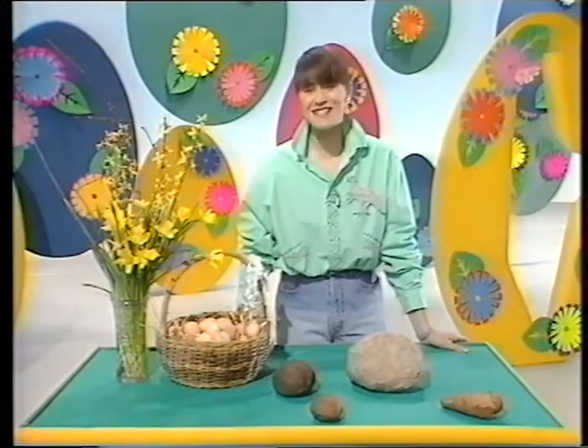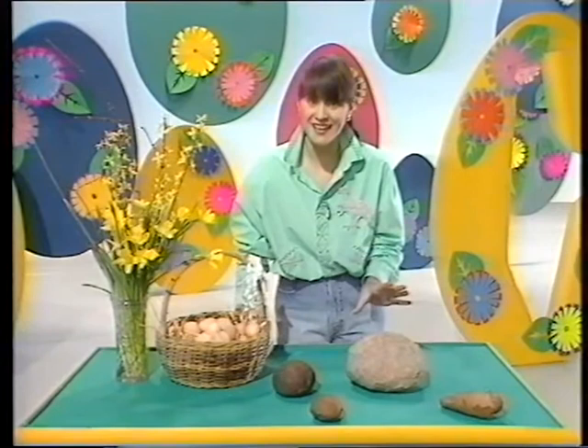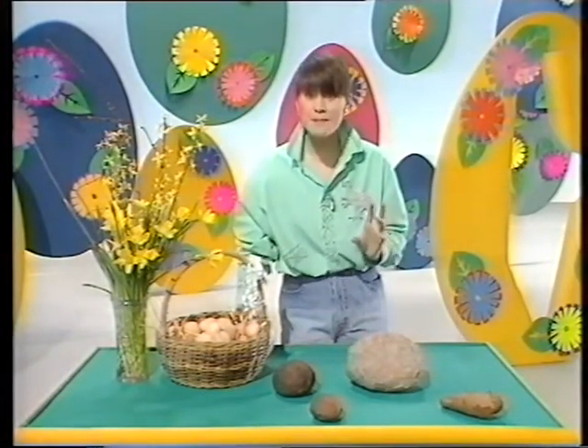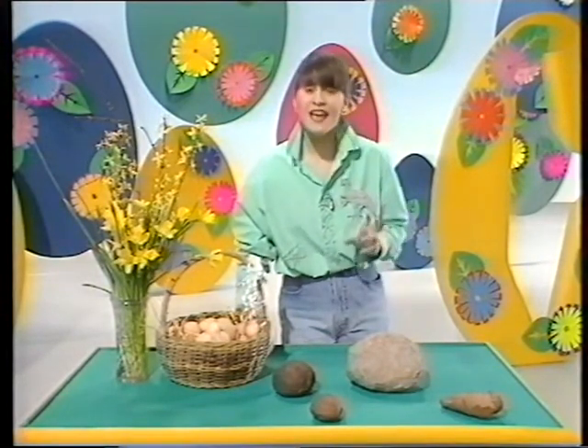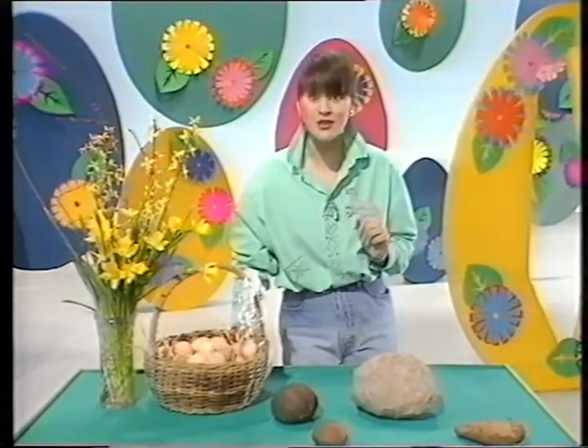Well, in fact it's none of those creatures, because this is a dinosaur's egg. I don't think it's going to hatch now though, because this egg is about 80 million years old. It was found in France and it belonged to a dinosaur called a hypsilosaurus.